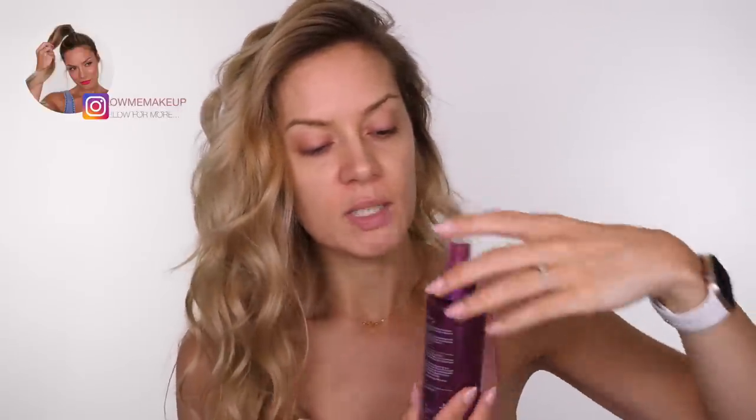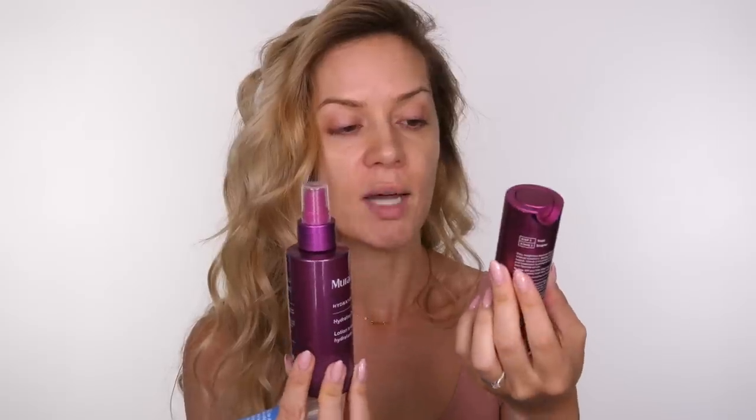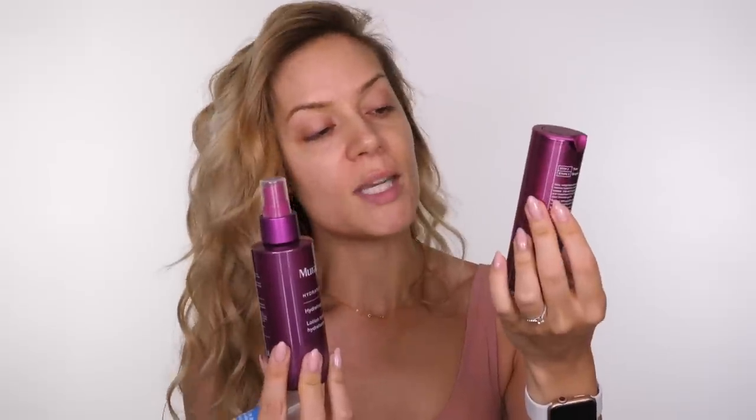I've also been using in the mornings the Murad Hydration Hydrating Toner. I love this one because it's just a spray — you can spritz it from about 8 to 10 inches away from your face. This one is so silky. I've also been using the Murad Hydration Hydrodynamic Quenching Serum. It is just like silk for your face, it just blends in so beautifully. I'm obsessed with these.